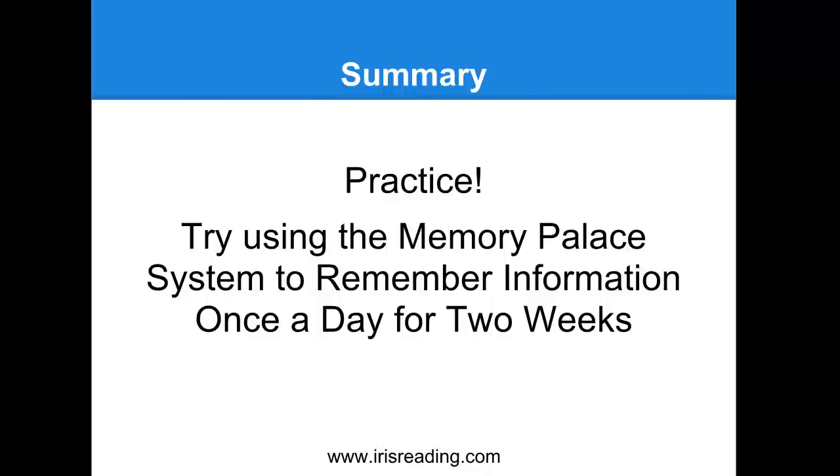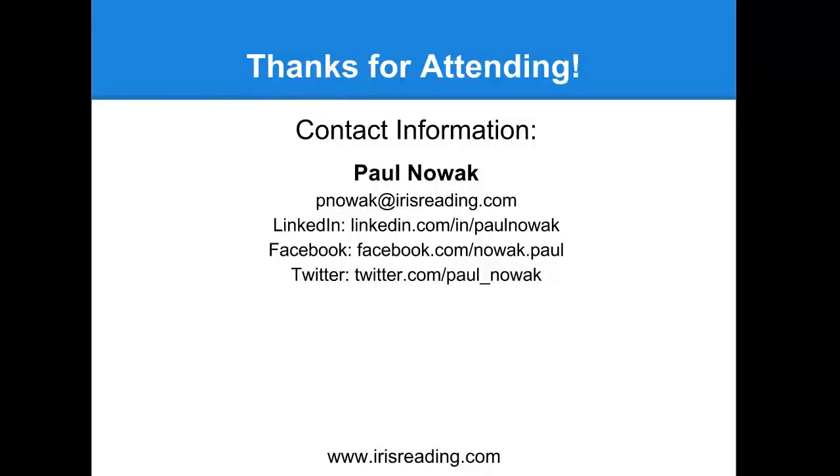With that, I want to thank you for attending today's webinar. I really hope you found it helpful. If you have additional questions about the memory palace, feel free to get in touch with me by email, or catch up with me on LinkedIn, Facebook, or Twitter. This is one webinar in our memory improvement course, and thank you for supporting this program. We're a relatively small organization based in Chicago, but we've done our workshops for many different companies and schools - employees of Google, employees of NASA, and at Ivy League schools including Harvard. If you want to invite us to your school or company for a seminar on memory training or speed reading, feel free to get in touch with me or our support team.